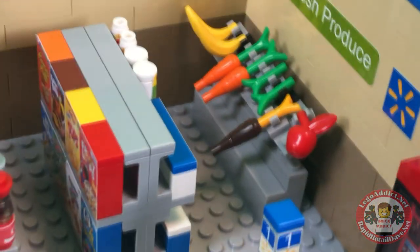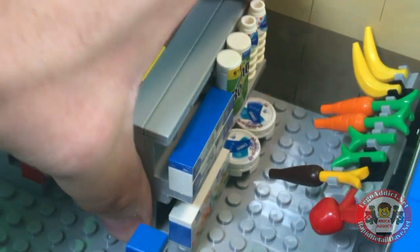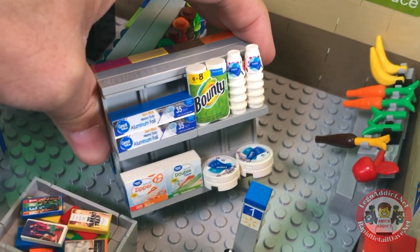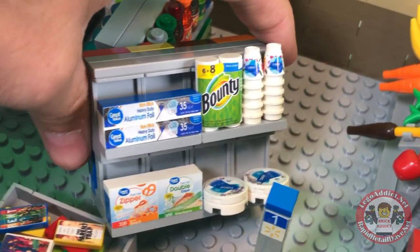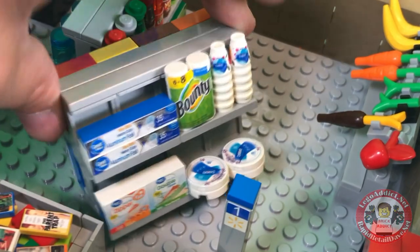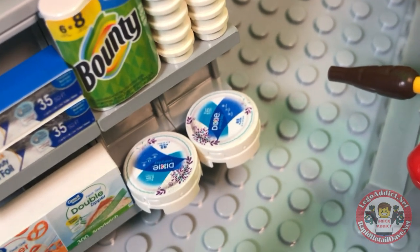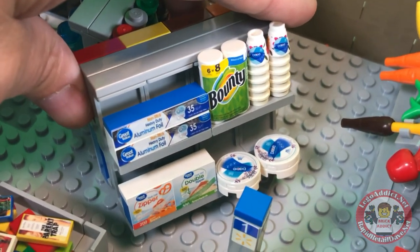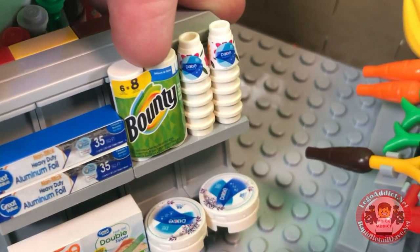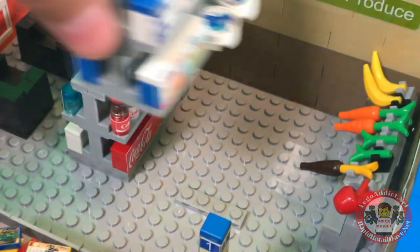Fresh produce — looks yummy as ever. I also left these shelves loose so I could show you in more detail what we've got here, which I didn't do in the last video. We've got aluminum foil, Bounty, Dixie cups, Dixie plates — my favorite item in this whole entire place because it looks real — and Ziploc bags. The Bounty also looks real, so does the Dixie cups, but those plates? Magical. Absolutely magical.